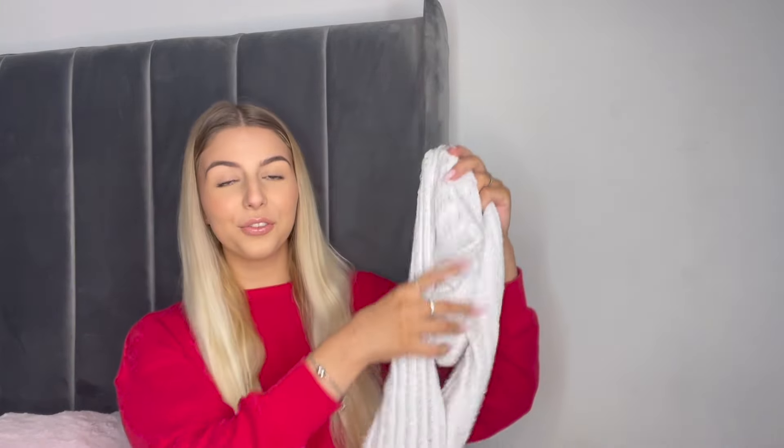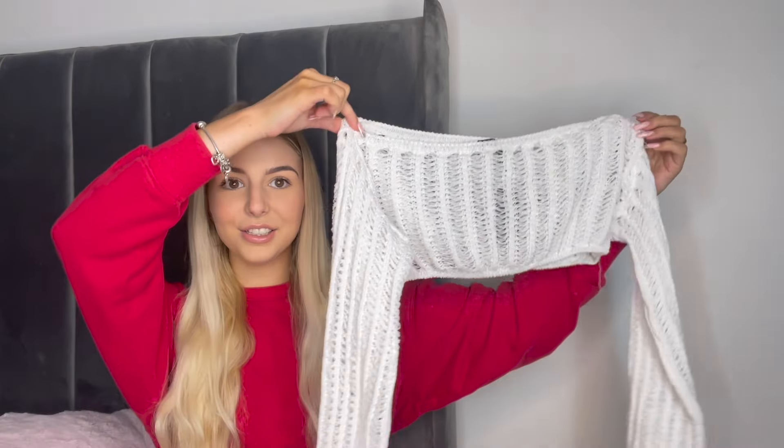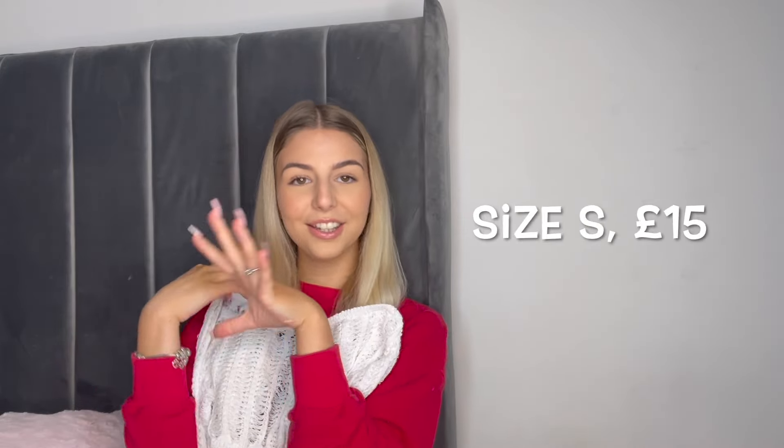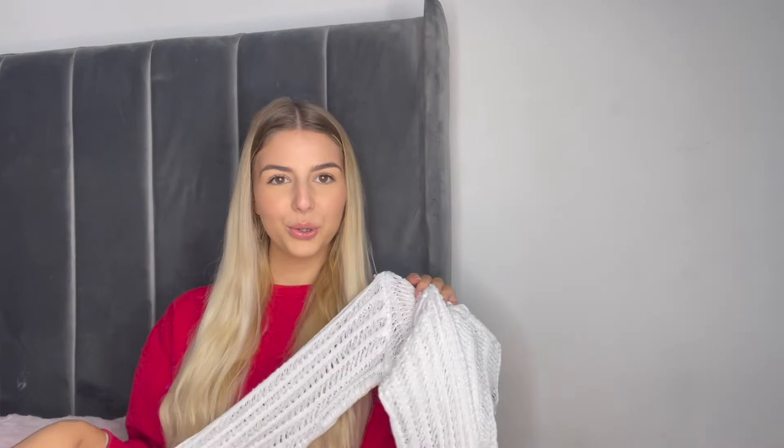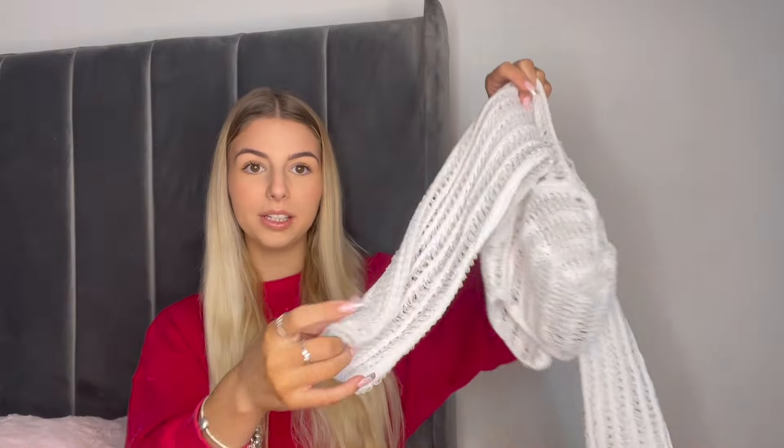The next item — I've been waiting so so long for it to come back in stock, and every time it came back in stock it went back out again. Finally I got it: this white ladder knit off-the-shoulder bardot top, and it's so nice. I absolutely love this — it's very cute to pair over the black cami top I just showed. Really nice for the summertime, pair it with a pair of shorts. The sleeves are also quite flowy.